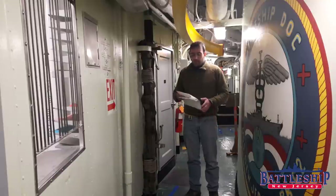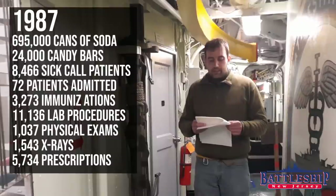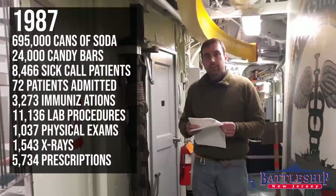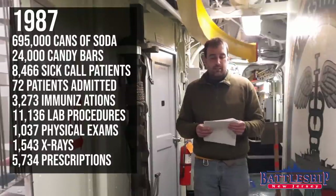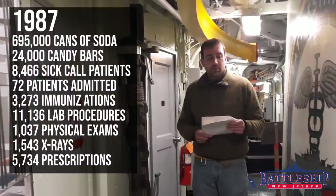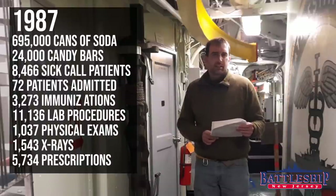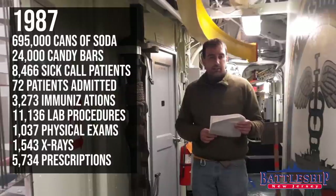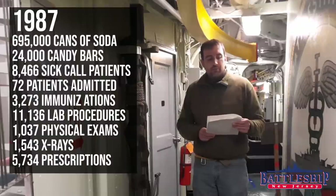There's also a lot of blood pressure checks — and you'd need it too. The chronology of events for the ship in 1987 says that 695,000 cans of soda were consumed by the ship's crew that year and 240,000 candy bars. The medical department saw 8,466 sick call patients out of a crew of 1,600. 72 patients were admitted to the ward, 3,273 immunization shots were given, 11,136 laboratory procedures were done, 1,037 physical exams were performed. Most of 1987 New Jersey spent pier-side or in dry dock so the sailors had access to the medical facilities at the Long Beach Naval Shipyard. 1,543 x-rays were performed in that one year and 5,734 prescriptions were dispensed.